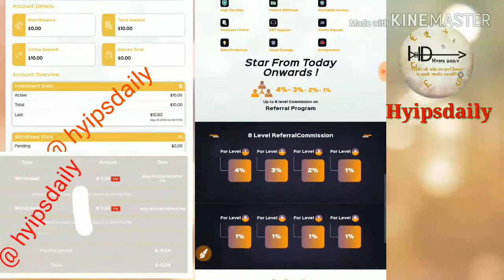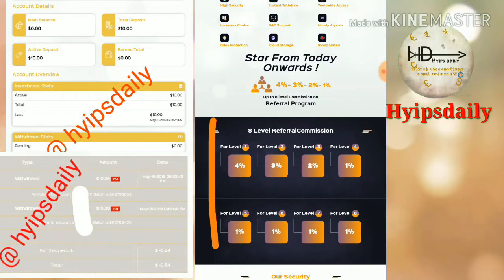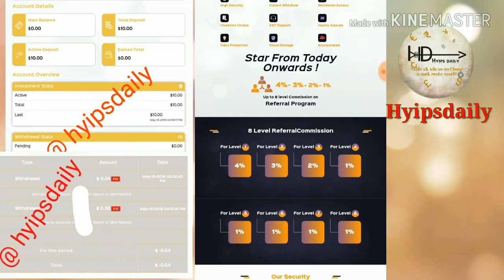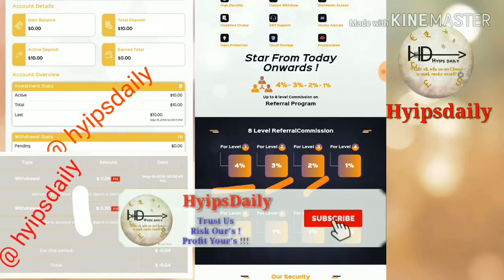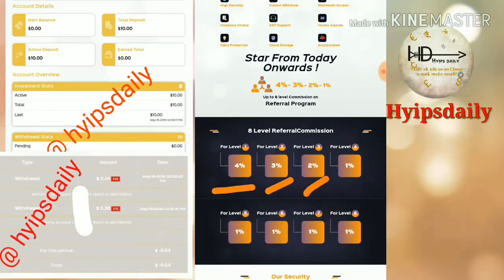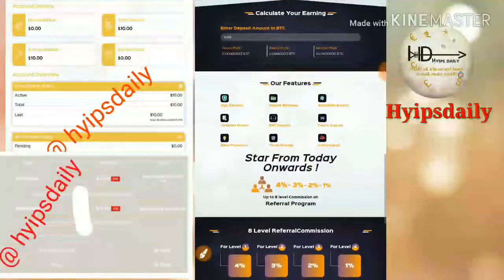The site has a very good referral program — there are 8 levels. For the first level referral you will receive 4% of their investment as an affiliate commission. For the second level you will receive 3%, for the third level 2%, and for the fourth through eighth levels you will receive 1% of their investment as an affiliate commission respectively.